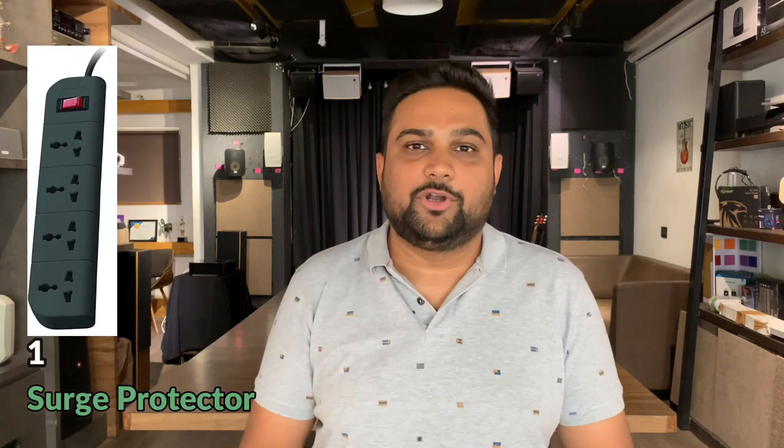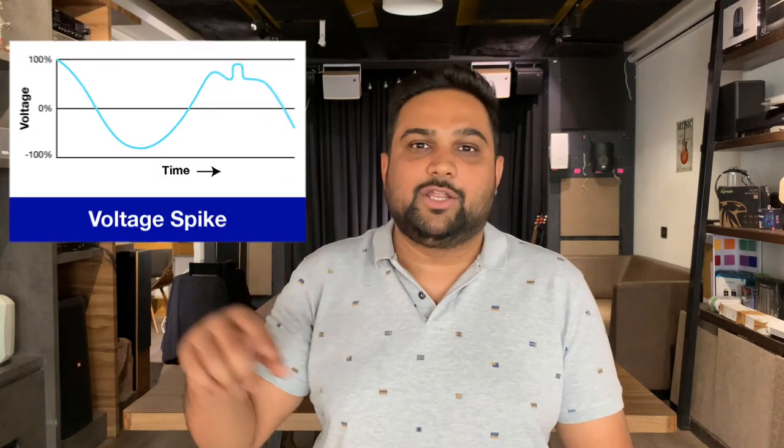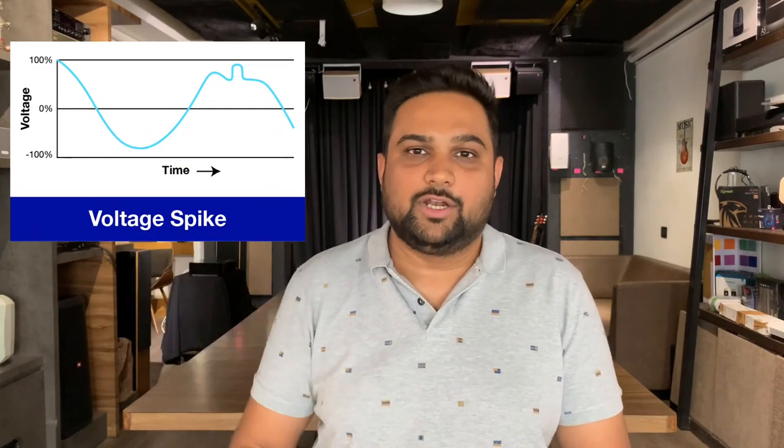Tip number one is the surge protector, which we've already spoken about. A surge protector is going to safeguard your devices from voltage spikes in your regular current supply. This video is primarily for Indians — I know how volatile the power supply is in our country. It's not going to be uniform at all, and with so many devices connected in our homes, the current is never smooth. Surge protectors from brands like Belkin are recommended for search protection.